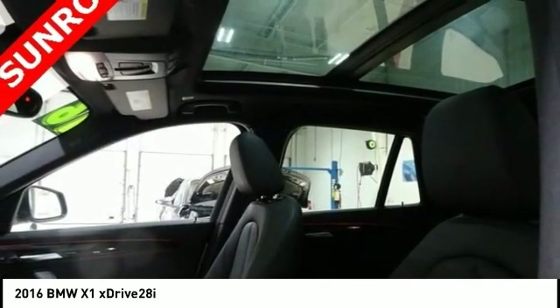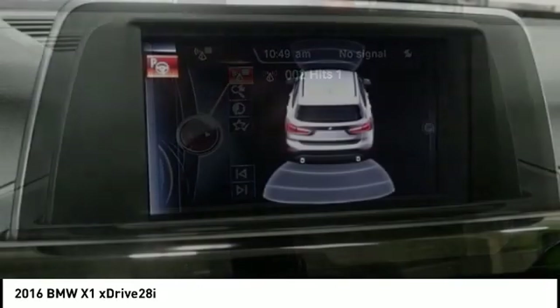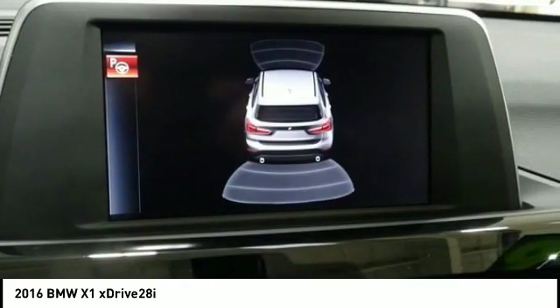The X1 gives you all the refinements, power, and style of other BMWs in a slightly smaller, sporty, and easy-to-navigate option.